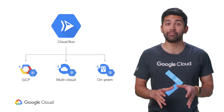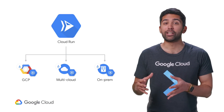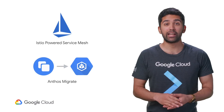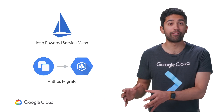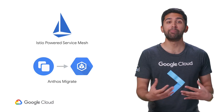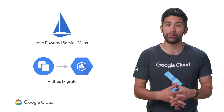Your teams can focus on delivering value instead of wasting time with cluster management and Kubernetes primitives. Anthos also makes it easy to enhance the observability, security, and control of containerized and non-containerized applications with the Istio-powered service mesh. And Anthos Migrate helps you convert physical servers or VMs directly into containers without requiring additional steps, complexity, or labor, making it easy to containerize and manage all of your workloads.